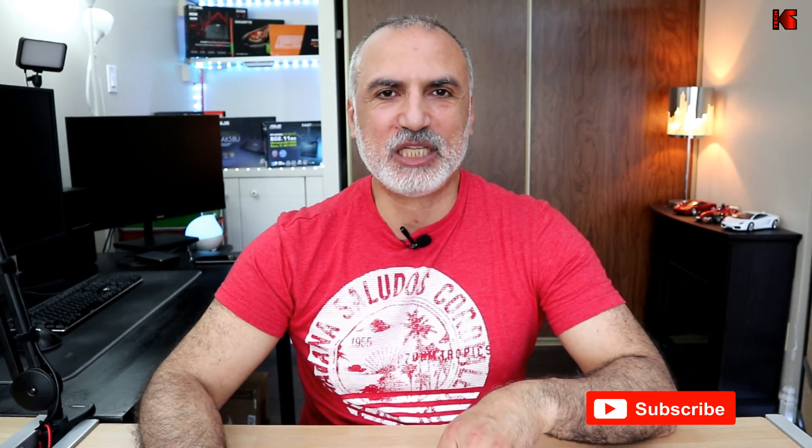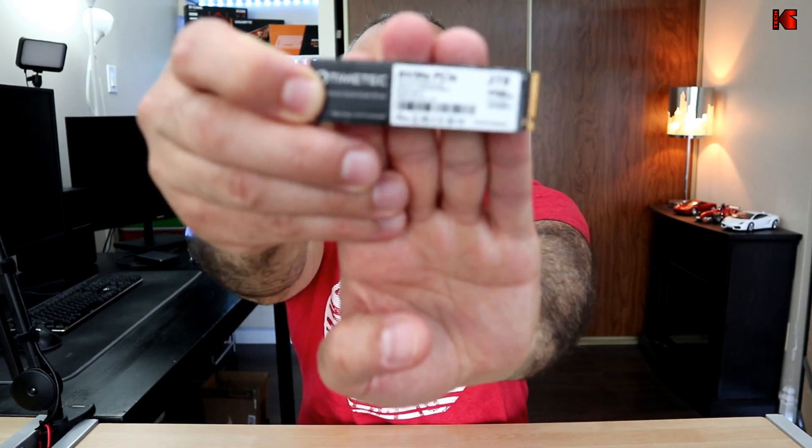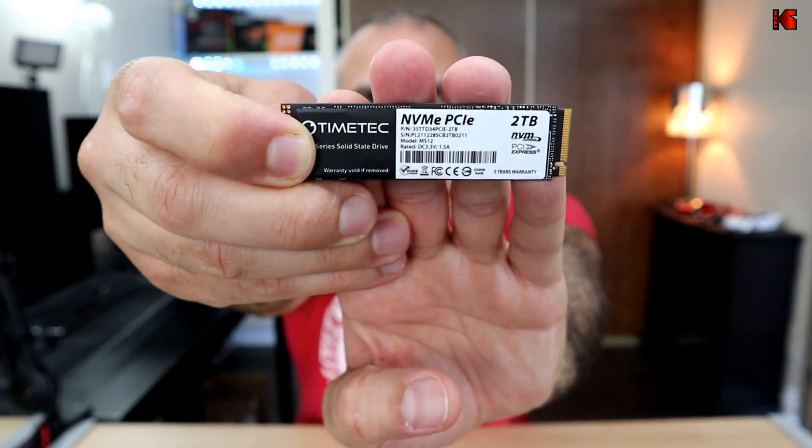I installed this drive in my Dell Inspiron but I didn't get the speed I was expecting. I didn't want to pay much more, so I searched in the same budget range and found this TimeTech 2TB NVMe SSD drive that is roughly the same price as the Kingston NV1 but has better specifications and, most importantly, 2GB of DRAM cache.